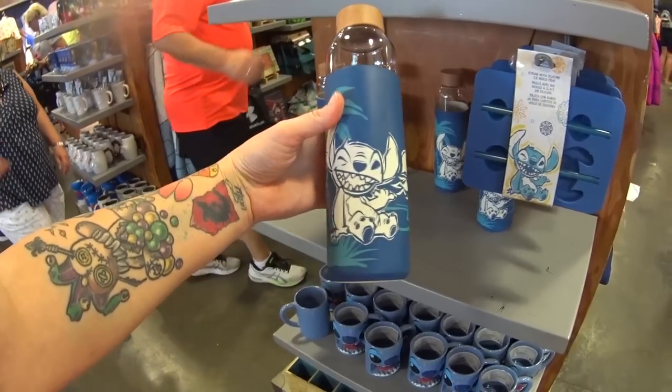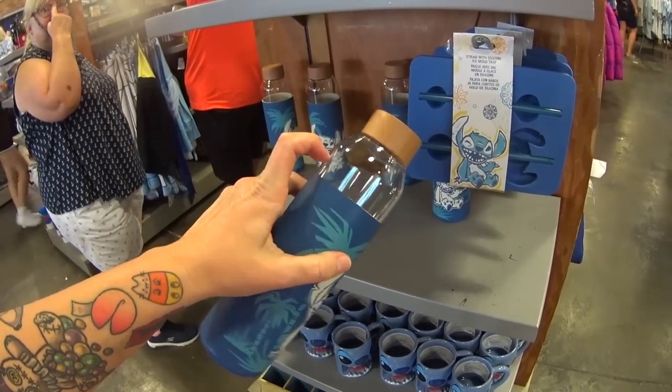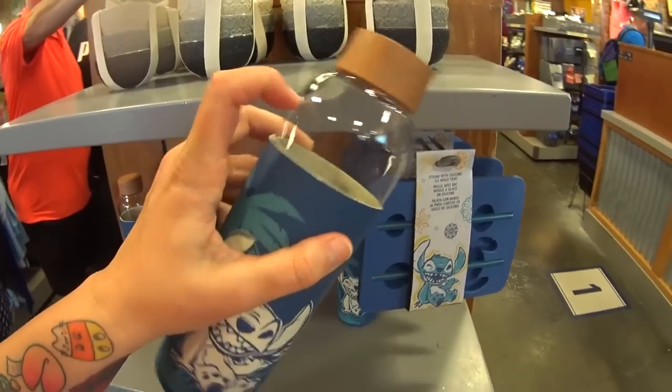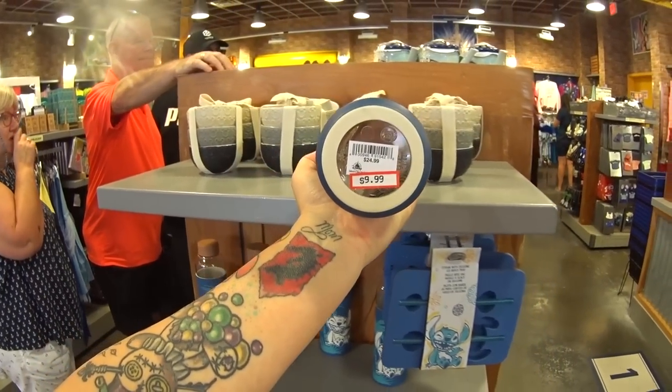Here's a better view. You might have seen this last week — it's plastic, but I got confused and thought it was glass. It was $24.99 in the park, it's $9.99.